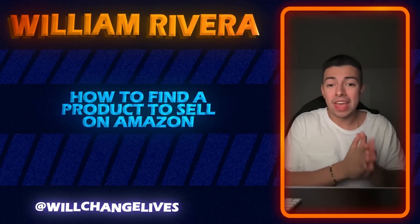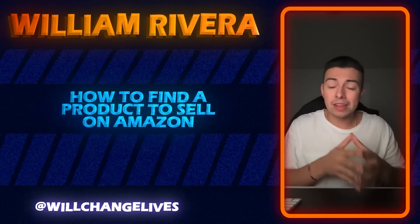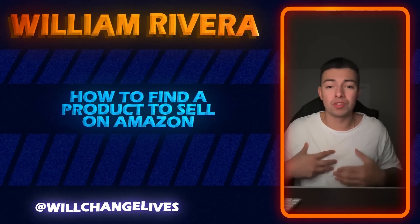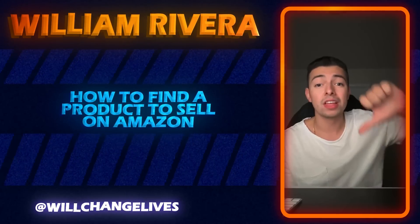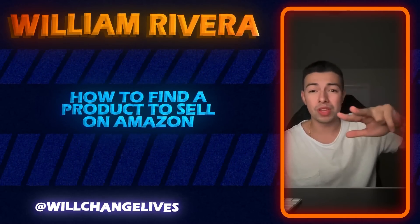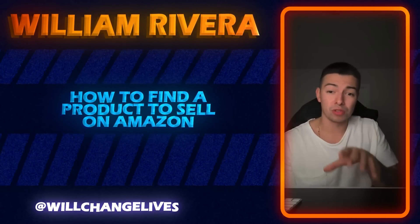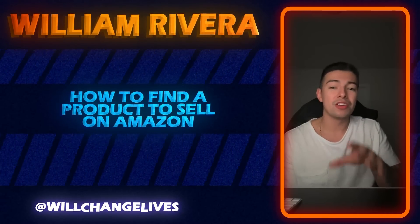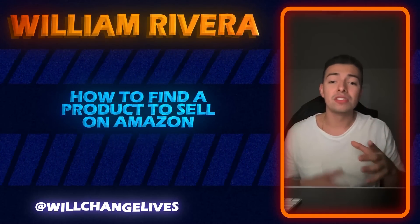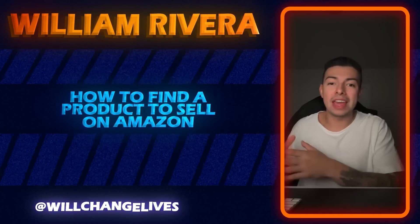Make sure to take notes because I'm about to give you some game. This is what 90 percent of Amazon sellers are doing. I personally do not do that, and I'll give you a couple reasons why. Number one, it's super competitive. Number two, you're dealing with overseas suppliers. And number three, when you sell something from China on Amazon — a generic product with your logo on it — you're going to be on like page 500 of Amazon, not page one.